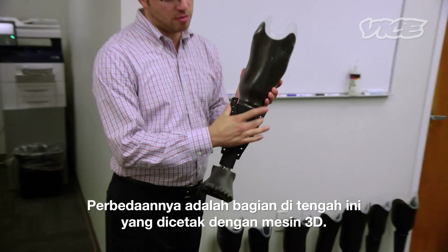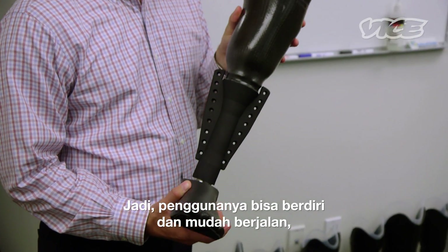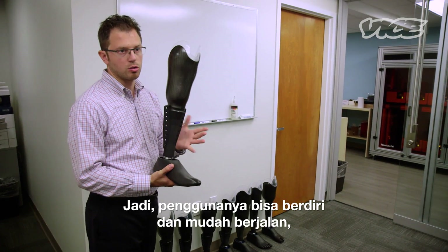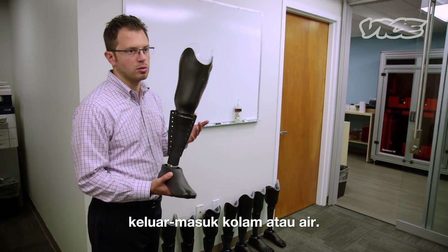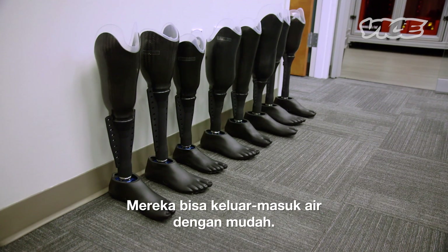The only difference is now we have this 3D printed piece here in the middle. When they kick, it allows them to move through the water, so they can stand and have no issues walking around to get in and out of the pool or water. They can just seamlessly enter and exit, just like you or I would without even thinking about it.